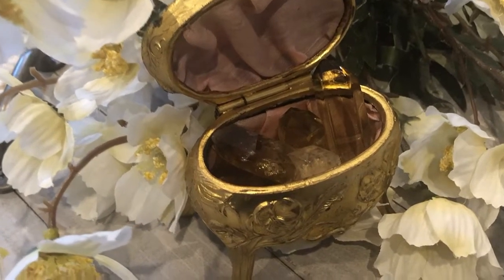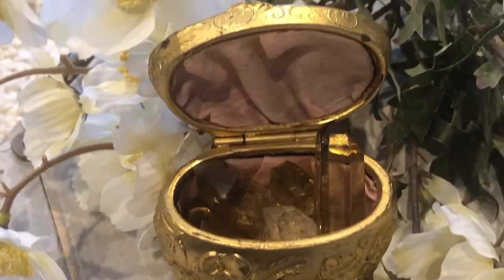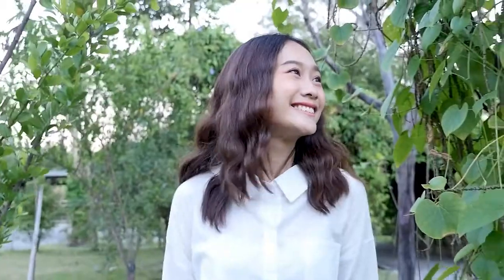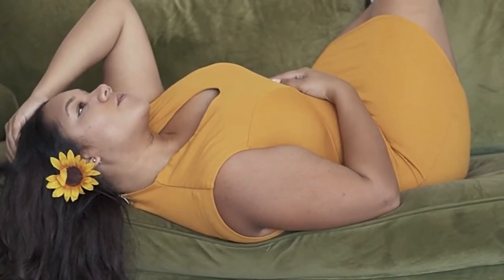Citrine also supports you as you work to manifest abundance, wealth, and prosperity, and it's been known for a very long time as a wealth crystal. It also encourages sharing and generosity of that newfound abundance. It's great for promoting happiness and joy — it just helps you feel really lighthearted and at ease. It also increases your self-esteem and self-confidence and encourages a positive attitude. When you feel more certain of yourself and more self-assured, it's a lot easier to have that big boost in self-esteem.